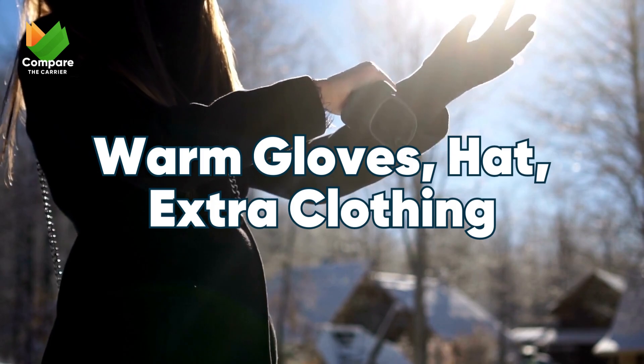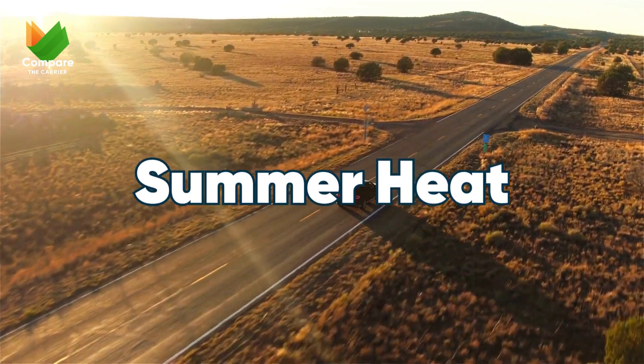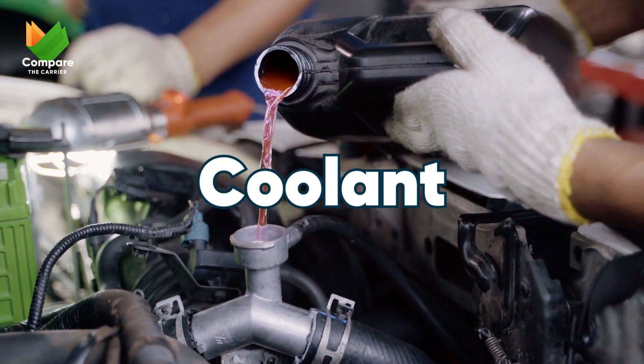Facing the relentless summer sun? Here's your summer heat survival kit: a sun shade for the windshield to keep the interior cooler, and extra coolant to prevent your car from overheating.